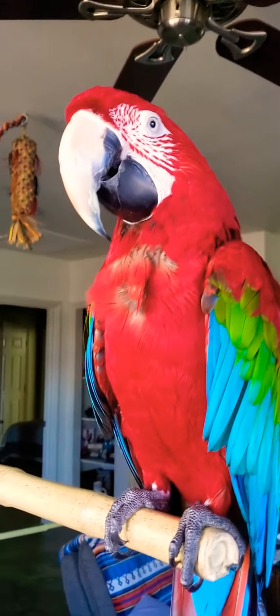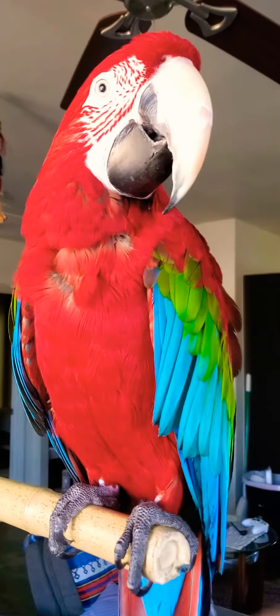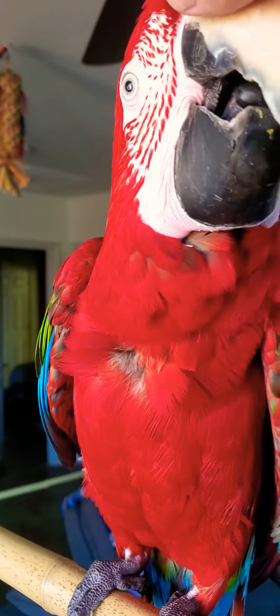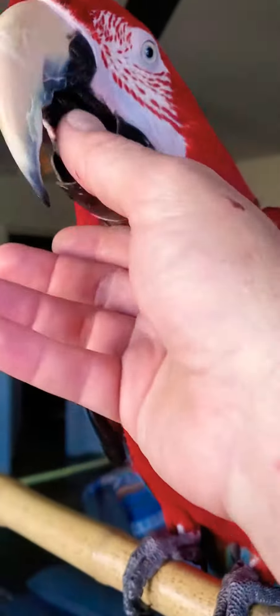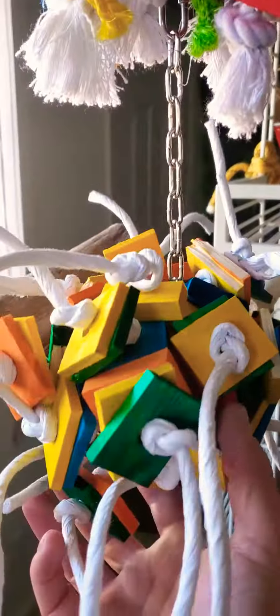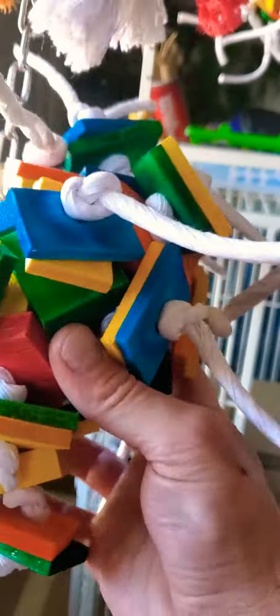Hey mama, did you just have a bath? You feeling good? Your beak is dirty — let me get that. So I got Sequoia, she loves these.